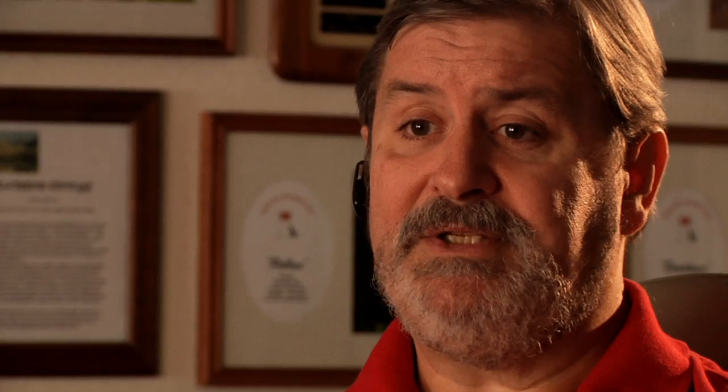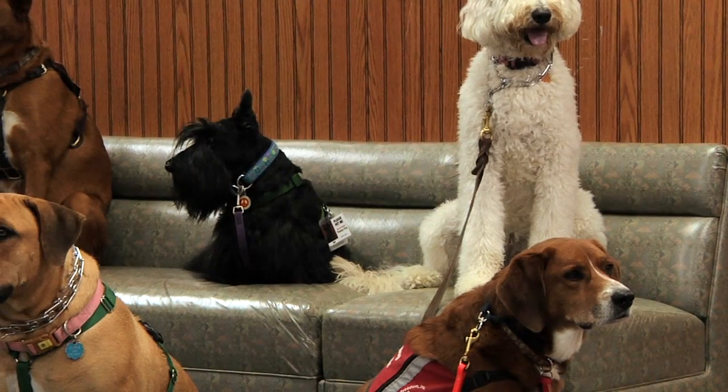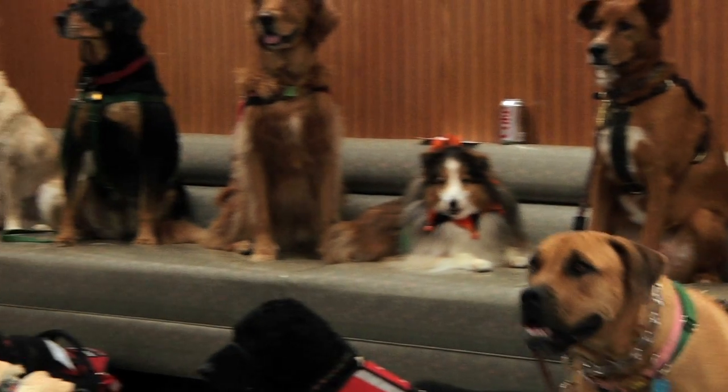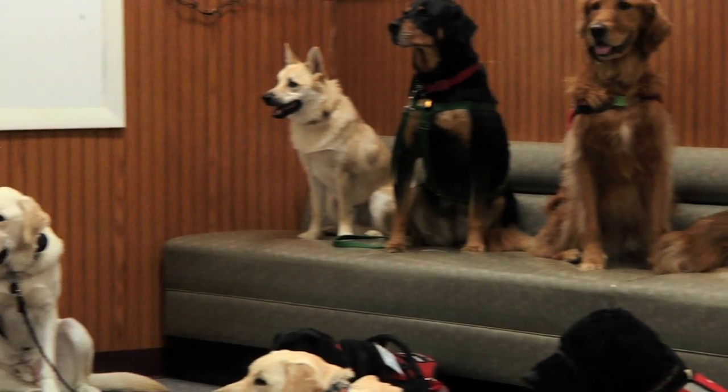Fighters has many different kinds of breeds that we use in our assistance dog program. We have Goldens, we have Labs, we have smooth-coated Collies, we have some Poodles, we have some smaller dogs like Boo Huns, and we've had Corgis in the past. So we have many different types of breeds.